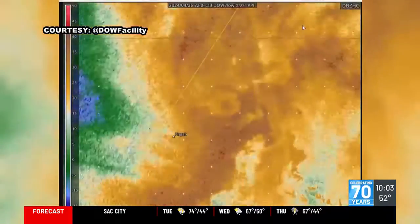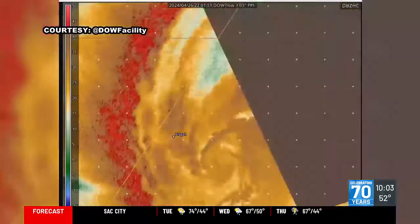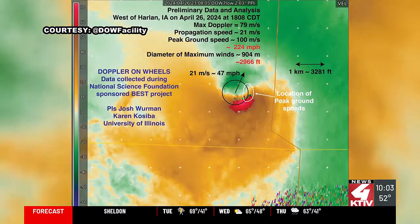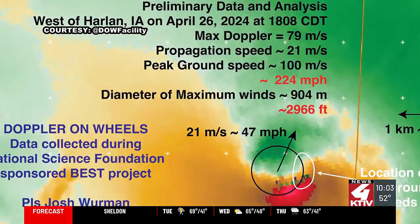We're able to infer what the strongest ground-relative wind speeds are. Using our measured Doppler wind speeds and the direction the tornado is moving, we infer that the wind speeds were about 224 miles per hour at the level that we are measuring.